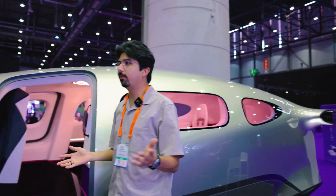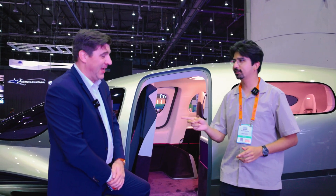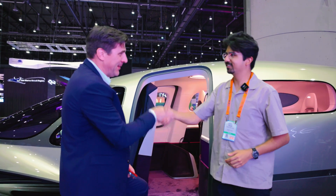Sebastian, thank you very much for this tour. And until next year — maybe outside. Absolutely, we'd love to. Thank you very much. Bye bye.